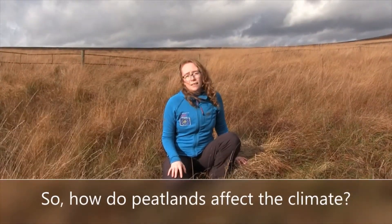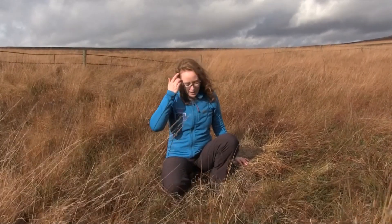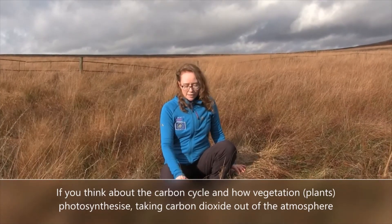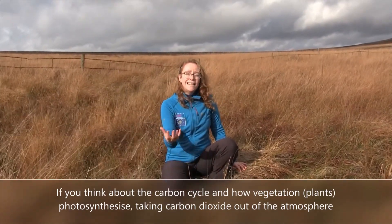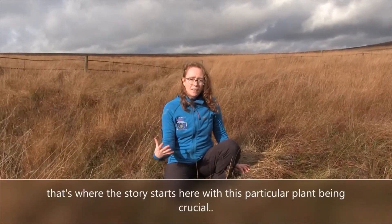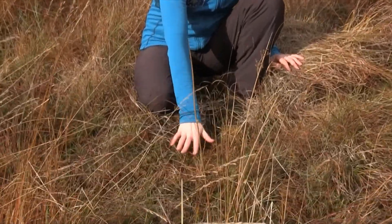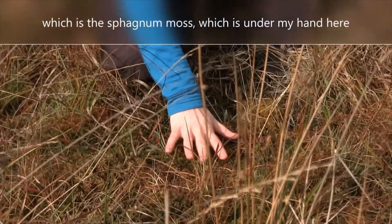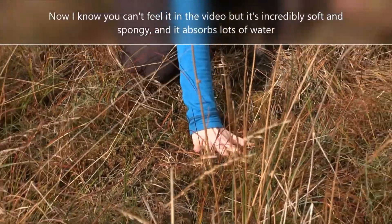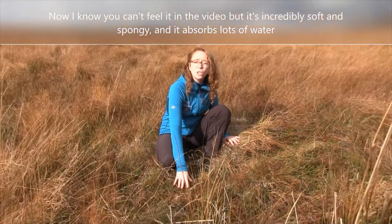How do peatlands affect the climate? Well, it's all to do with the carbon cycle. If you think about the carbon cycle and how vegetation — plants photosynthesize — taking carbon dioxide out of the atmosphere. That's where the story starts here, with this particular plant being crucial, which is the sphagnum moss that's under my hand here. I know you can't feel it in the video, but it's incredibly soft and spongy and it absorbs lots of water.